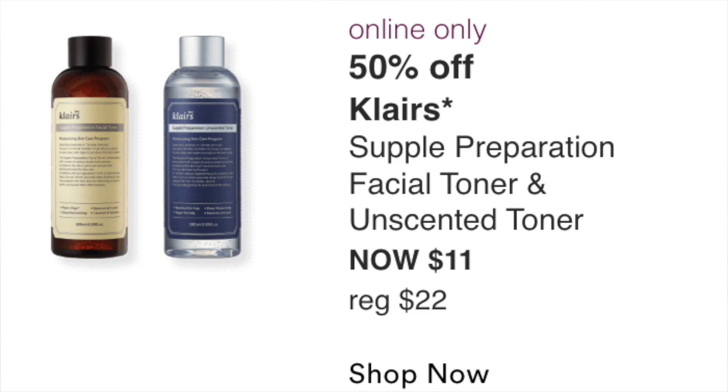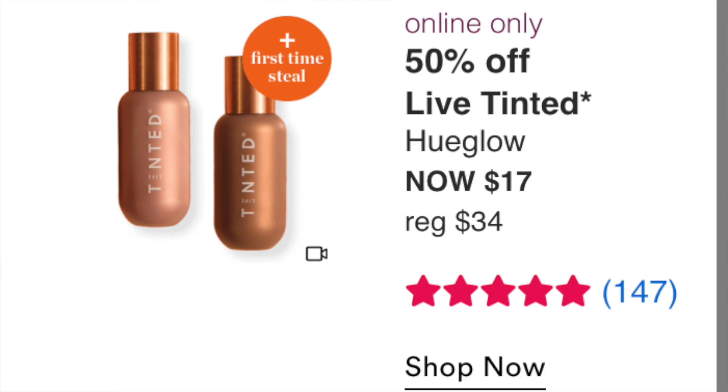The Klairs Supple Preparation Facial Toner at $11 — I know nothing about this brand and there are no ratings, so can't tell you anything. I don't really use toners aside from my Charlotte Tilbury Glow Toner which I absolutely love. The Live Tinted HueGlow at $17 (normally $34) has five stars with 147 reviews and looks similar to the Charlotte Tilbury Hollywood Flawless Filter. I'm actually kind of curious to compare them, but probably won't pick it up since I have the Charlotte Tilbury and the elf version.